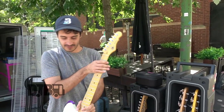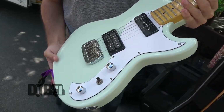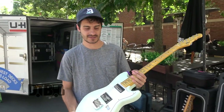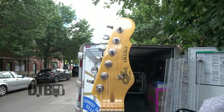My primary guitar that I use is this G&L Fallout. I love this guitar. I've been touring with this guitar for maybe the past six, seven years. I'm super stoked on it. I'm a really big fan of G&L — I just like the way that they play and feel.